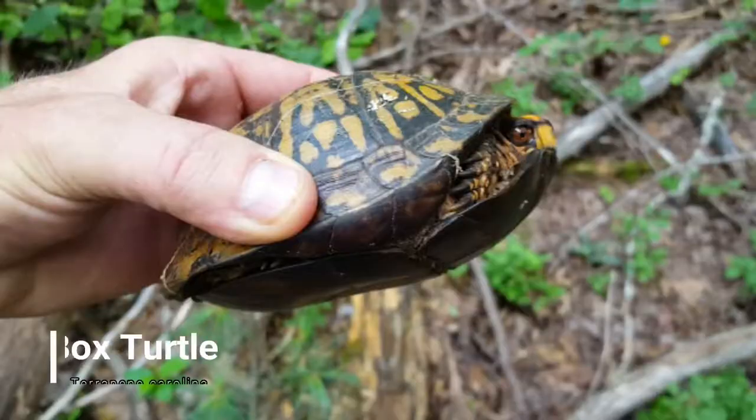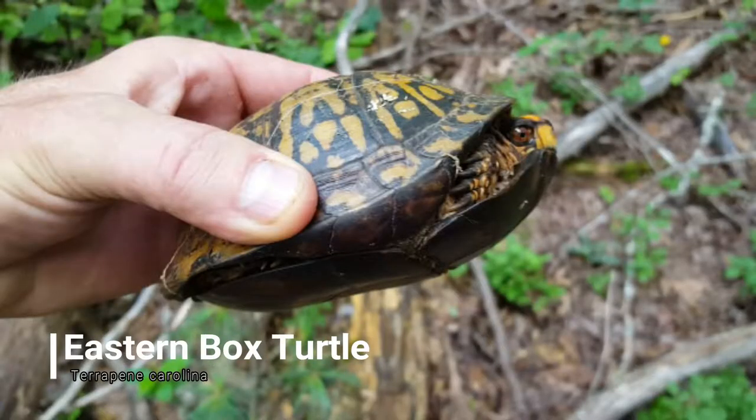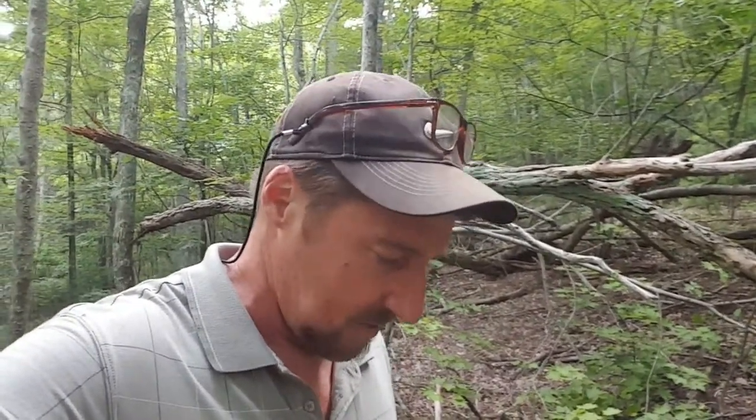Hey guys, I thought I'd share with you what I found today as I was trudging through the woods. I found an eastern box turtle. Beautiful animal, really beautiful. A lot of states seem to claim that they're almost endangered, so pretty special animal. I feel special that I ran across this guy, and I can't wait to share him with you.